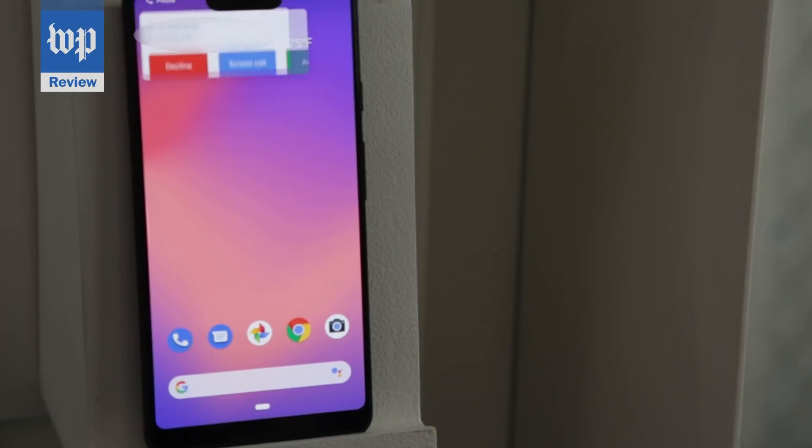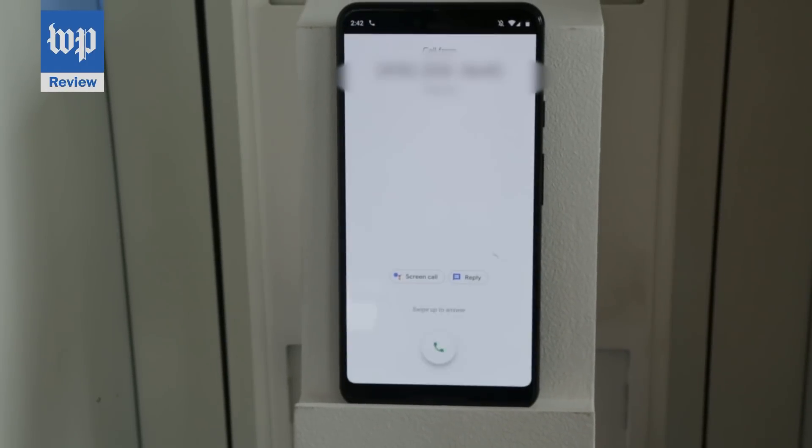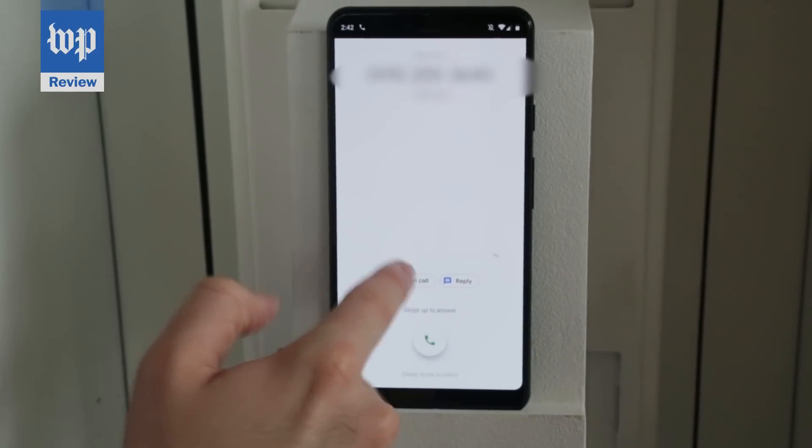Now for some AI that's even more out there. The Pixel 3 can answer your phone for you. When a call comes in, three buttons pop up: answer, reject, or screen the call. If you press that screen button, the AI Google Assistant will answer and start asking questions on your behalf.